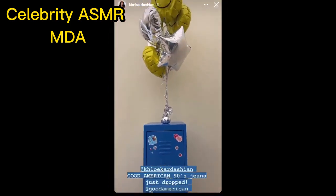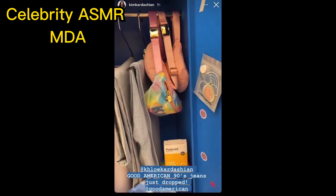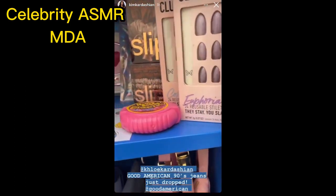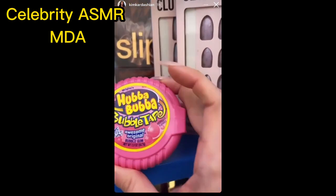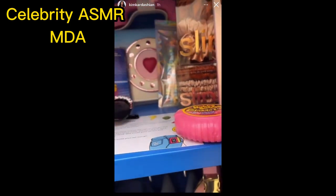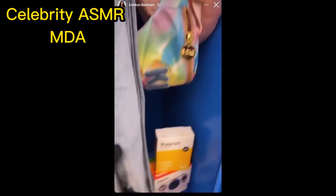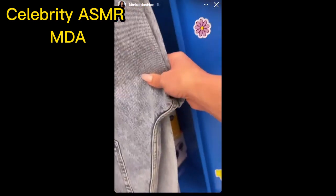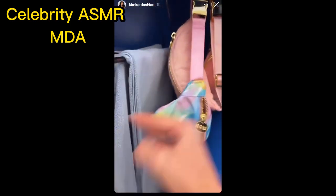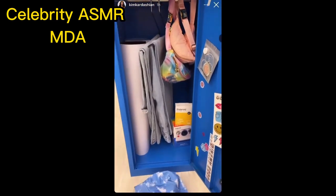How cute is this locker from Good American? It says 'Good 90s.' I did see they just dropped these 90s jeans that I really want. I love these. I love everything. Look at that telephone. Look at those glasses. Thank you so much, Chloe. And a Polaroid. A bucket hat. These jeans. A poster that I could put on my wall. Thank you so much, Chloe and Good American — I love this.